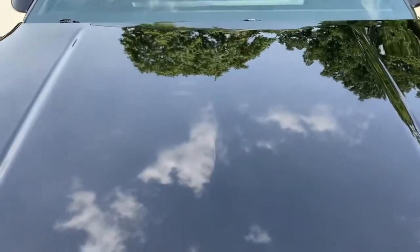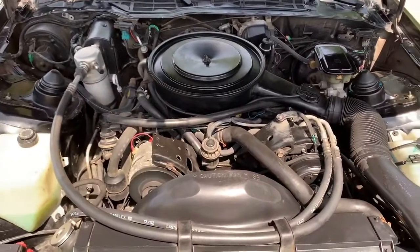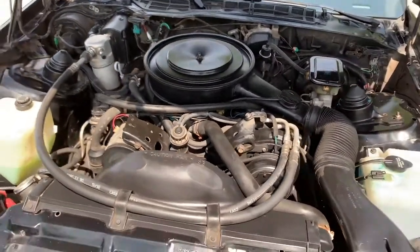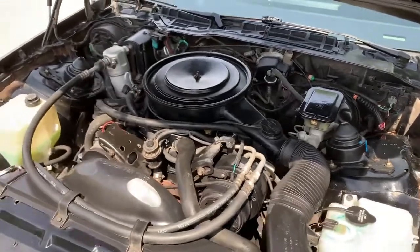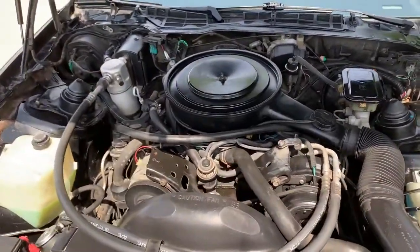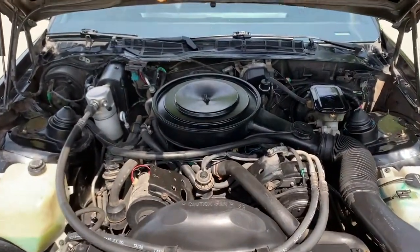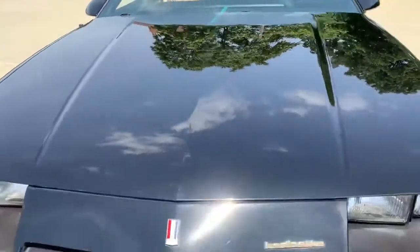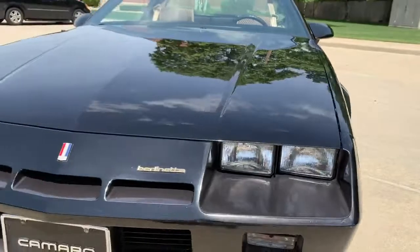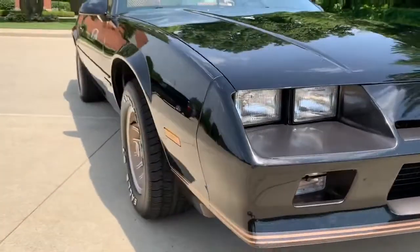Take a peek under the hood — 305, all factory stock, no modifications. It really runs nice, just put a little battery in it. The gaps are nice and the front end looks really good. Super straight body.